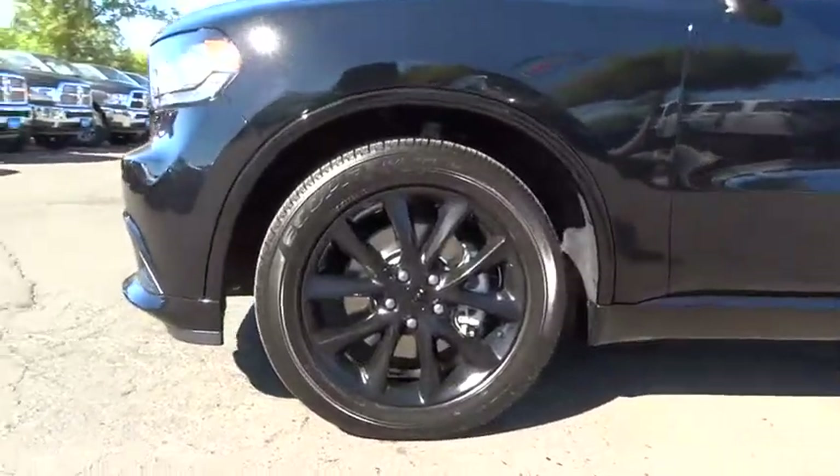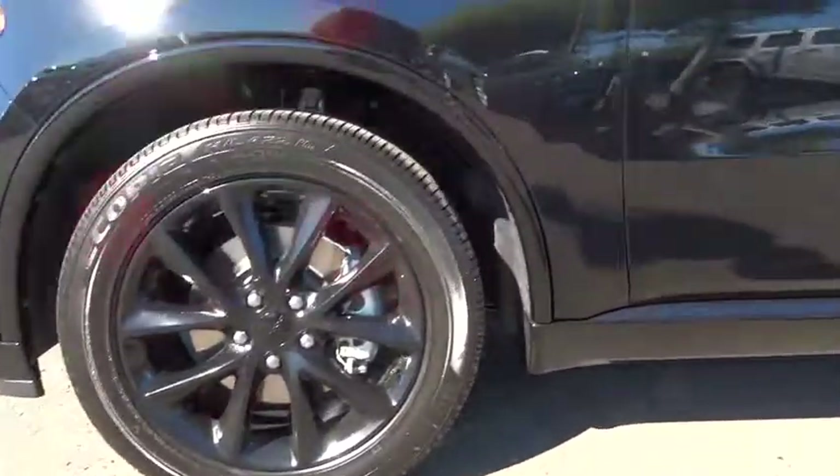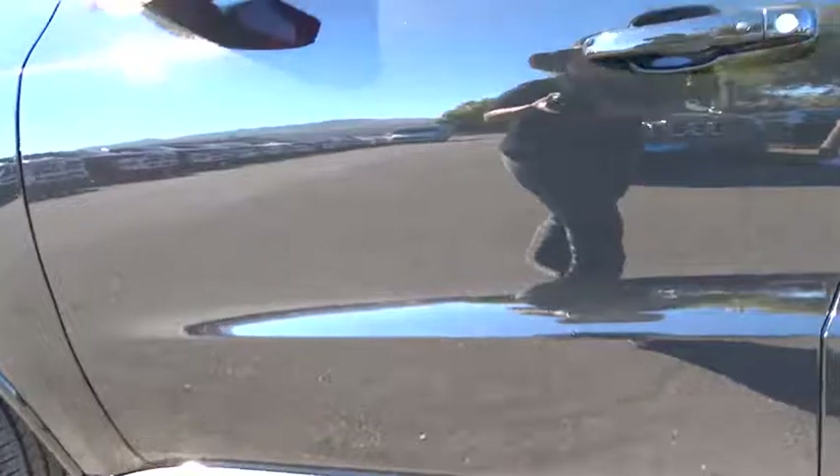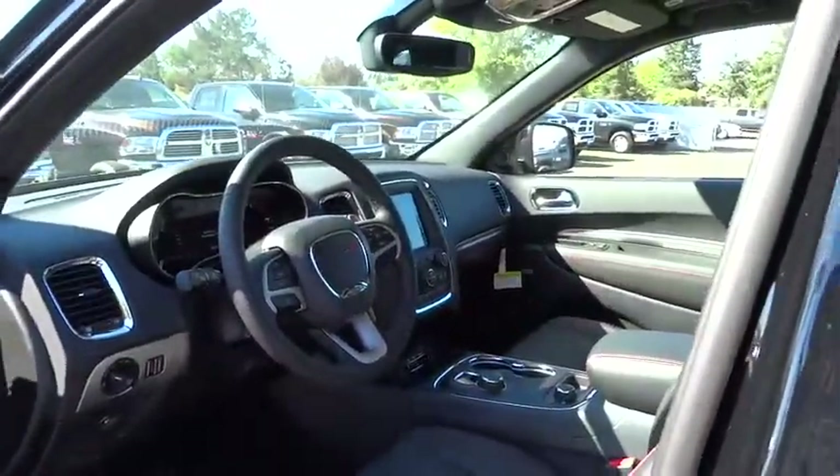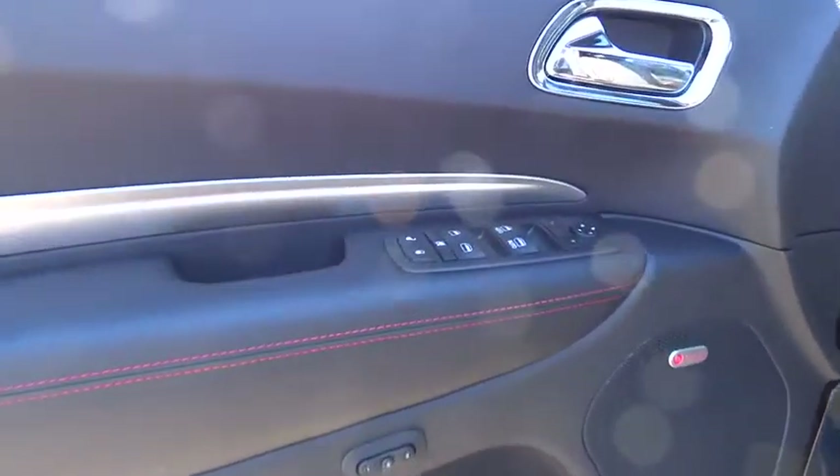Leather-wrapped steering wheel, power steering, adjustable steering wheel, driver lumbar, front floor mats, four-wheel disc brakes, cruise control, ABS four-wheel, rear defrost, premium sound system, AM-FM stereo radio.